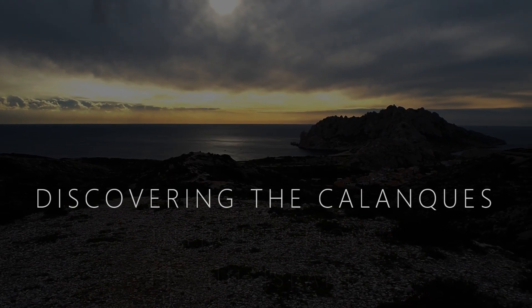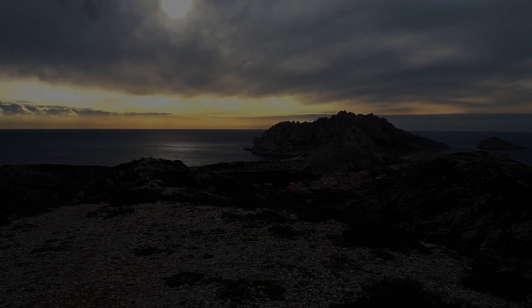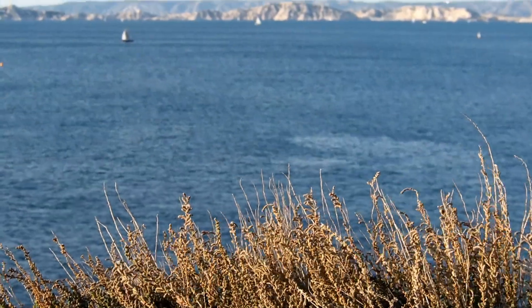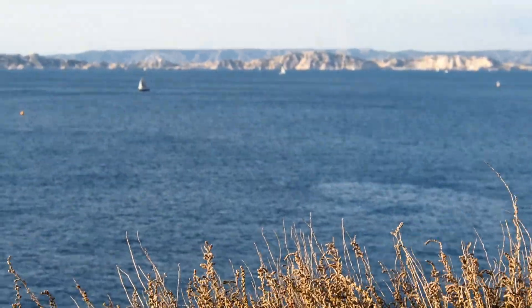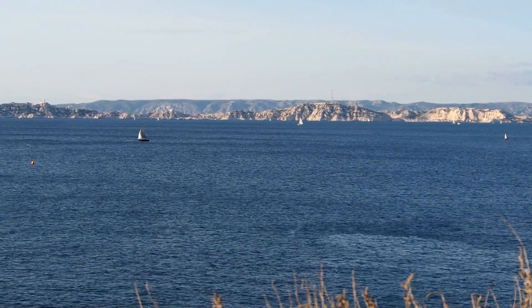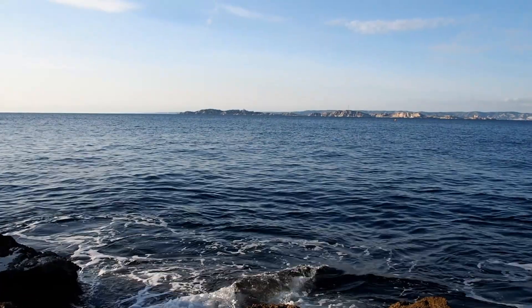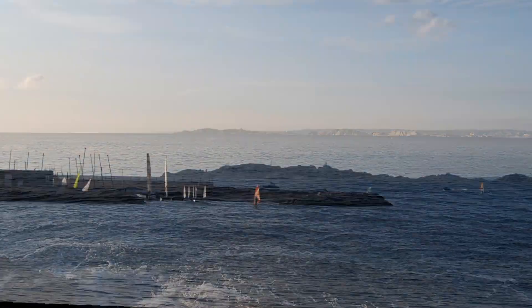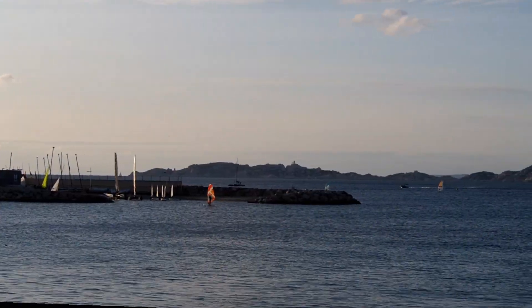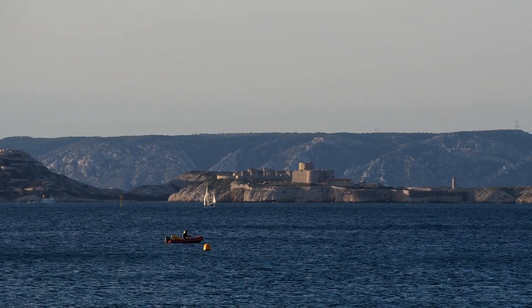We have decided to make a YouTube series to share all that there is to do in this beautiful area. Our series starts at the Île de Frioul, an archipelago composed of four islands. It is two kilometers off the Marseille shore and is a well-known tourist destination. One of the islands is home to the Château d'If, which is famous for being mentioned in the Count of Monte Cristo.